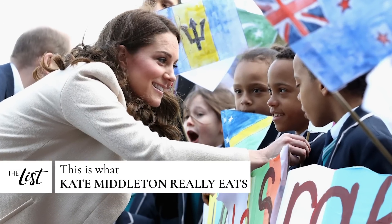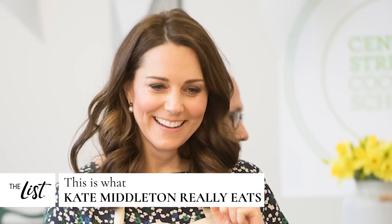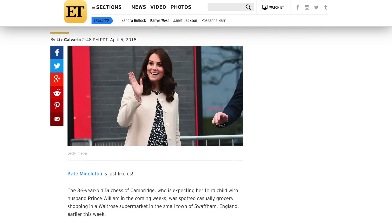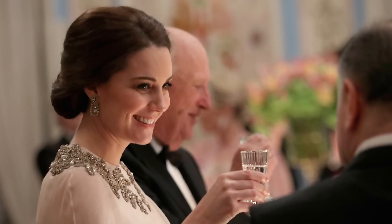Kate Middleton usually has her hands full with royal duties, but the Duchess of Cambridge and mom of three also follows some pretty regular routines, just like the rest of us. Almost. Middleton may grocery shop with bodyguards, but she's still doing her own shopping. So what does a duchess throw in her cart? Here's what Kate Middleton really eats.